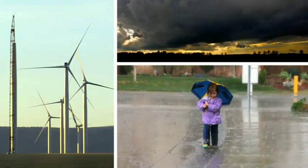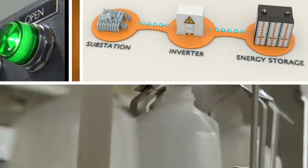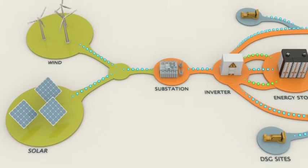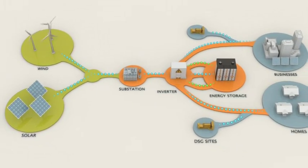But the wind isn't always blowing and the sun isn't always shining. We need to learn how to store that renewable energy so it's there when it's needed. Smart grid technologies, like those being tested here, will help us make our system more efficient.